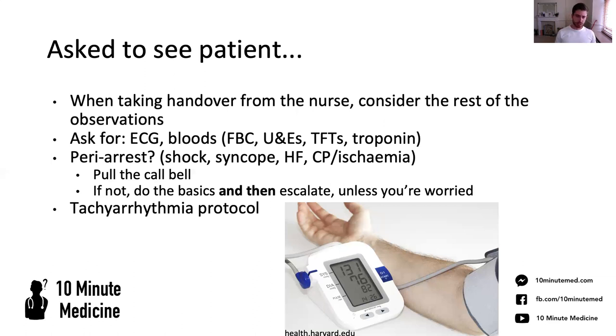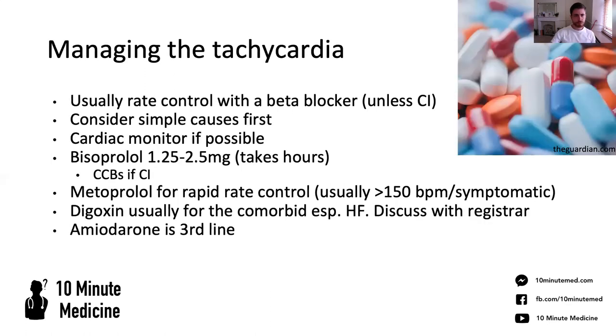We'll usually be talking about giving beta blockers in this situation, but of course there are contraindications. Simple things like dehydration can push people into fast AF, so sometimes just giving them fluids at a reasonable rate — if they're not comorbid you could pump some fluids in pretty quickly. But if they've got a degree of heart failure, maybe they need slower fluids, and maybe something like digoxin might be more appropriate. This is where the nuance comes in and you'll need that bit of extra help. If they're tachycardic enough to warrant a call — well over 100 — a cardiac monitor would definitely be advisable.